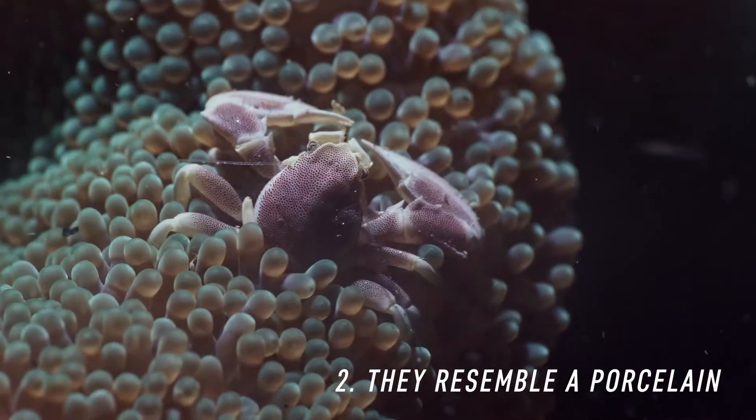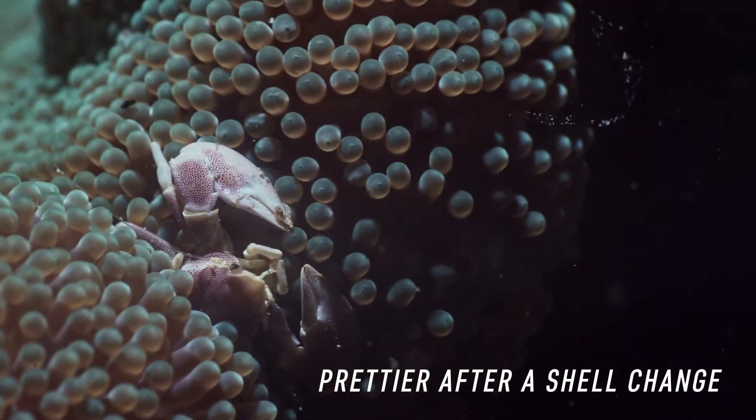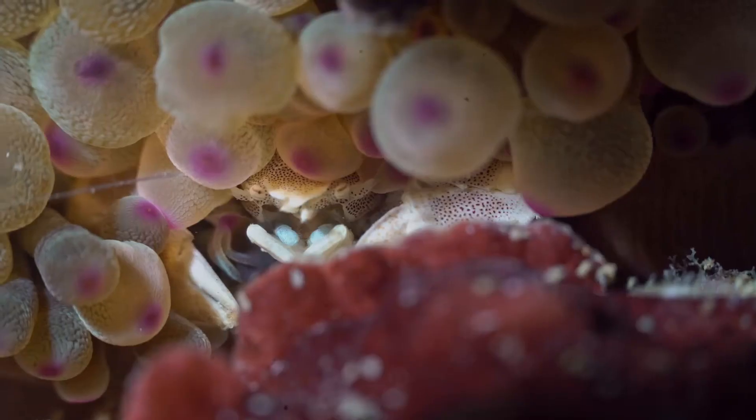The second theory is that the white edges of the crab resemble porcelain. These guys are much prettier just after a shell change because algae grows on their shells. For example, you can see the difference between this guy and this guy.